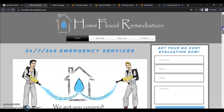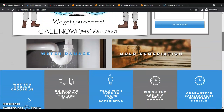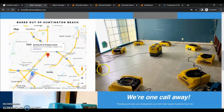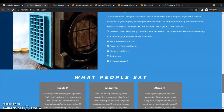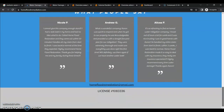Looks like you have a simple website based out of Huntington Beach, but serving all of Orange County. So you have a pretty large service area, so you're definitely going to need service area pages. You want to make sure that you have a separate page for every community you service that has any type of search volume.